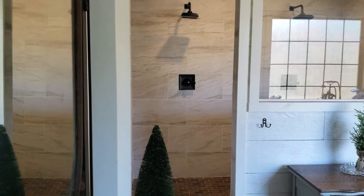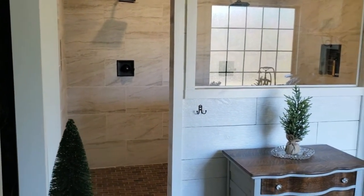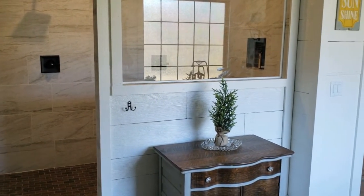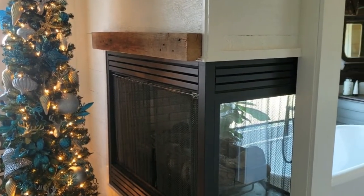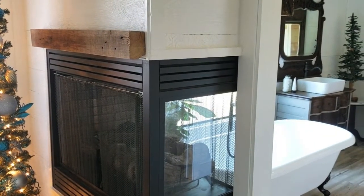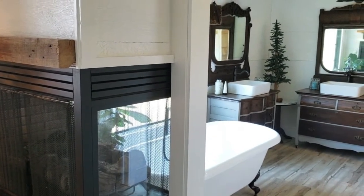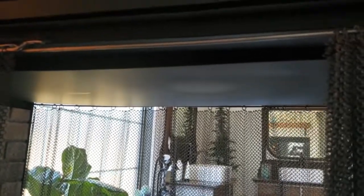Yes, I love shiplap — my poor husband, not so much, just because we have cut so many board feet of shiplap for our barn conversion. But it was worth it. We also have a two-way fireplace that looks in from the bedroom to the bathroom, so we can enjoy it from either side. Overall, I wanted a spa-like feel to our bathroom but relaxed enough to go with our farmhouse decor, and I think we nailed it.